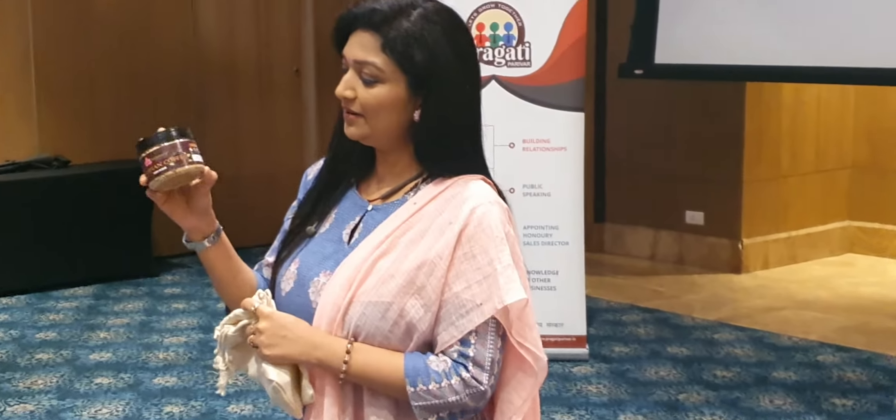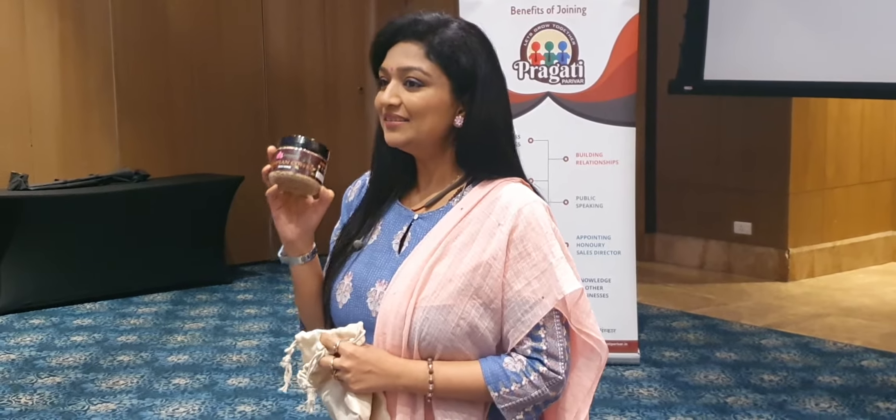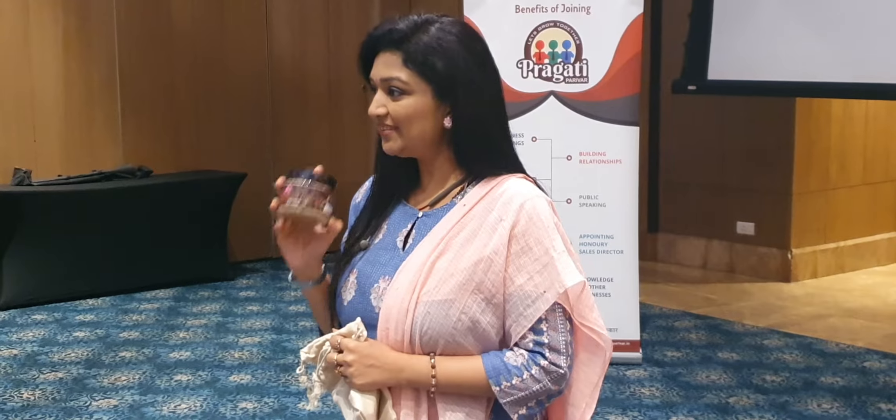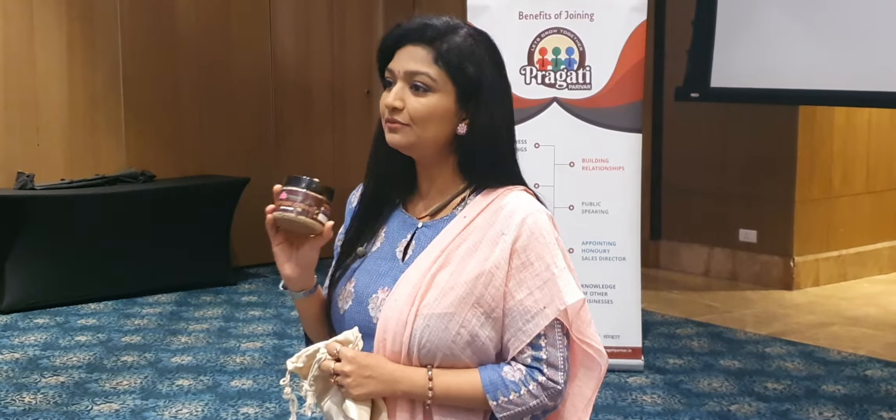I'll tell you briefly about this. This is the Ethiopian Coffee Scrub, and actually it has Ethiopia ki coffee ke hi granules. This is very good for your skin. Twice a week if you do it, aapki dead skin will just go away and you will find smoother skin.